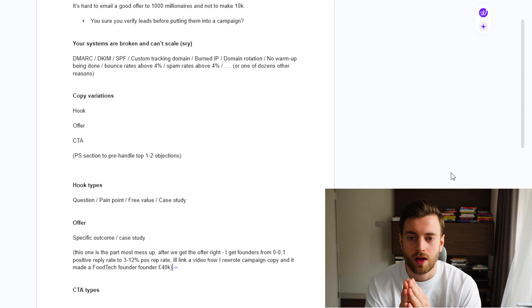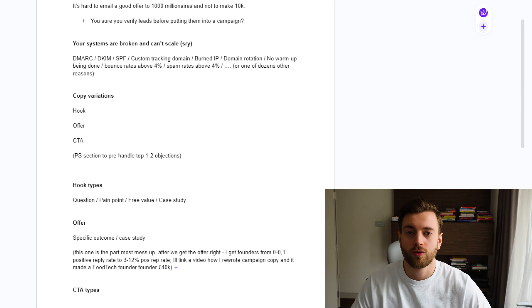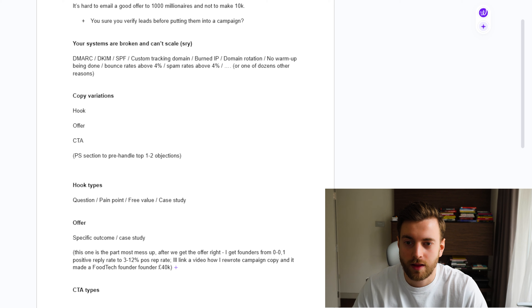After you're confident that your lead list is set up right, are you sure that you verify the lead lists before putting them into a campaign? Because if you're not doing this, many emails are actually dead and non-existent, and this is ruining your campaigns. So please start doing that. The next issue is your systems are broken and can't scale.